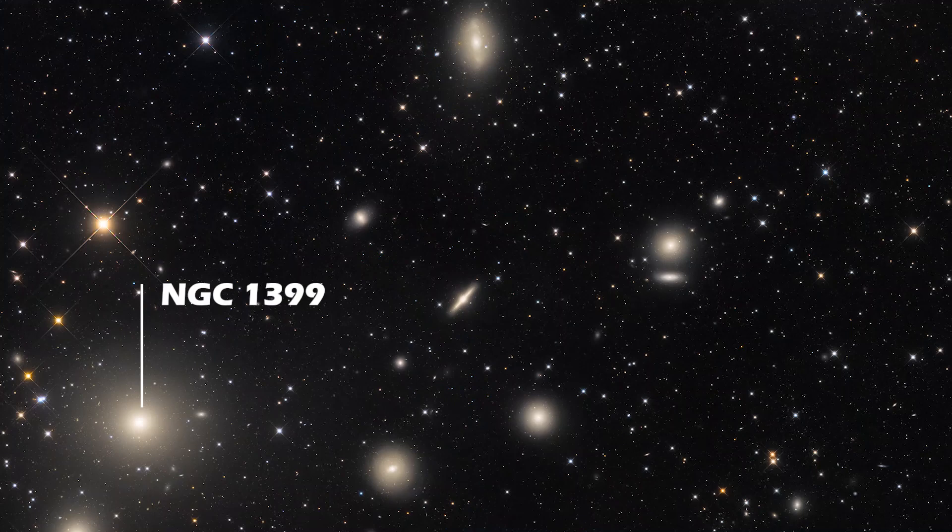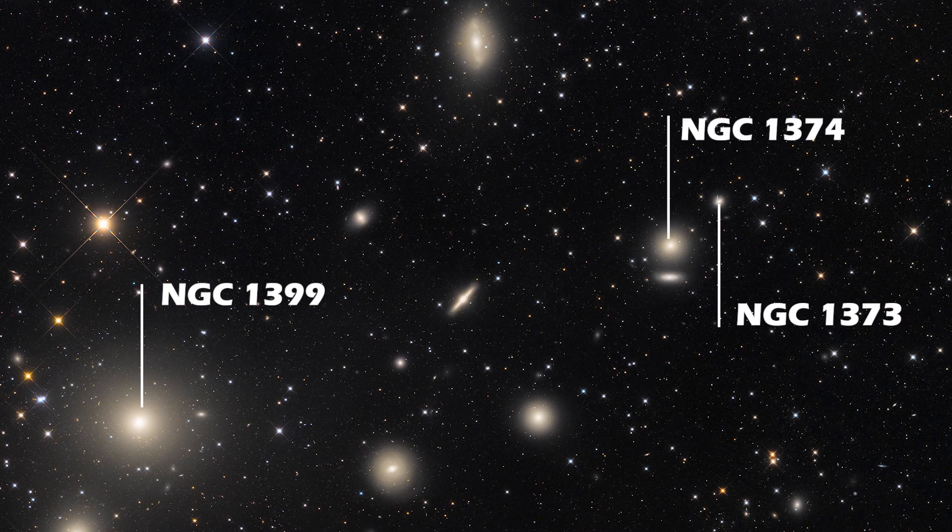To the northeast of NGC 1399 is a trio of galaxies: NGC 1373, NGC 1374, and NGC 1375. Of these three, NGC 1373 is not a part of the Fornax cluster and lies beyond it.